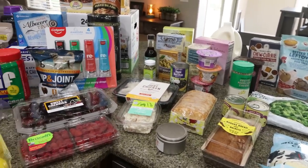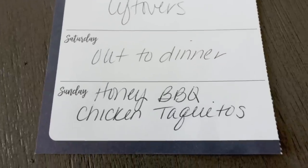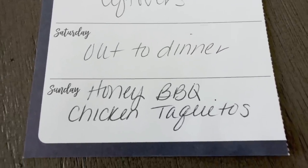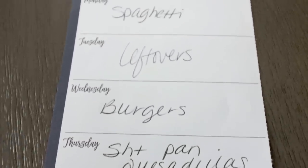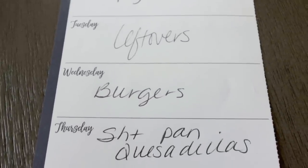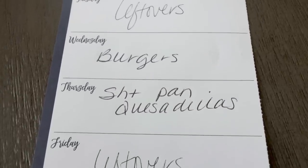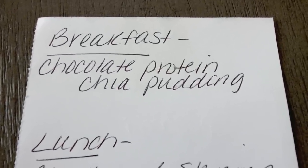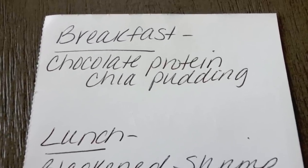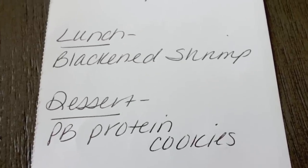Here's what's on the menu this week: Saturday is out for dinner, Sunday I'm making honey barbecue chicken taquitos in the slow cooker, Monday is spaghetti, Tuesday is leftovers, Wednesday we'll grill burgers, Thursday I'm making sheet pan quesadillas, and Friday we'll use up the week's leftovers. For Monday's meal prep: chocolate protein chia pudding for breakfast, blackened shrimp for lunch, and protein packed peanut butter cookies for dessert. Stay tuned!